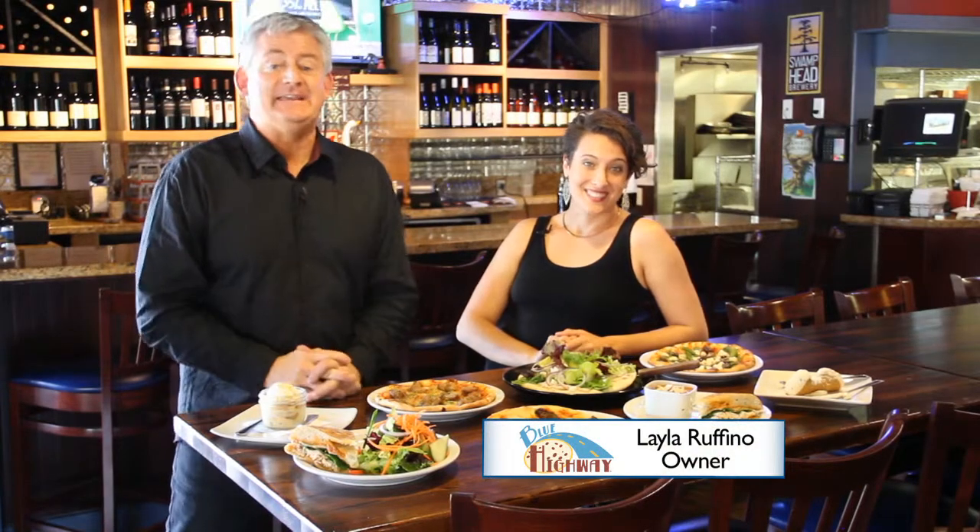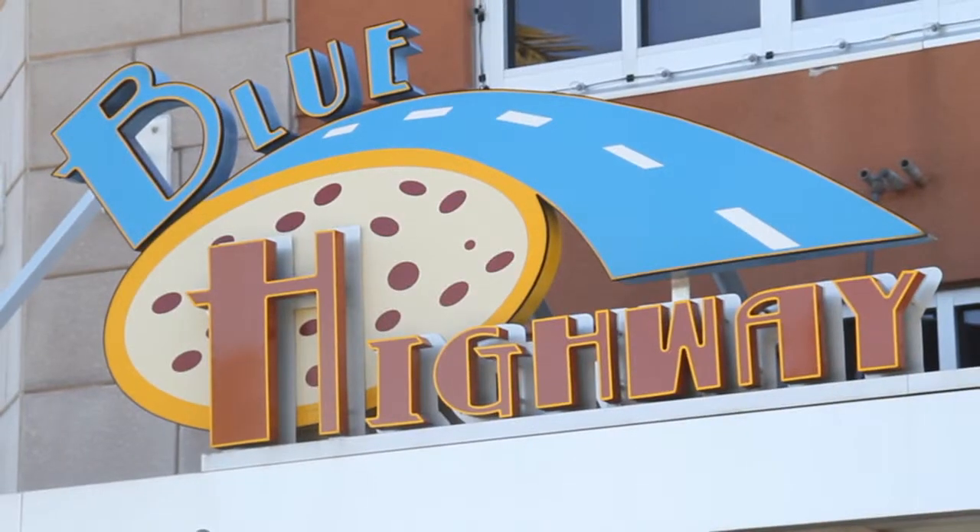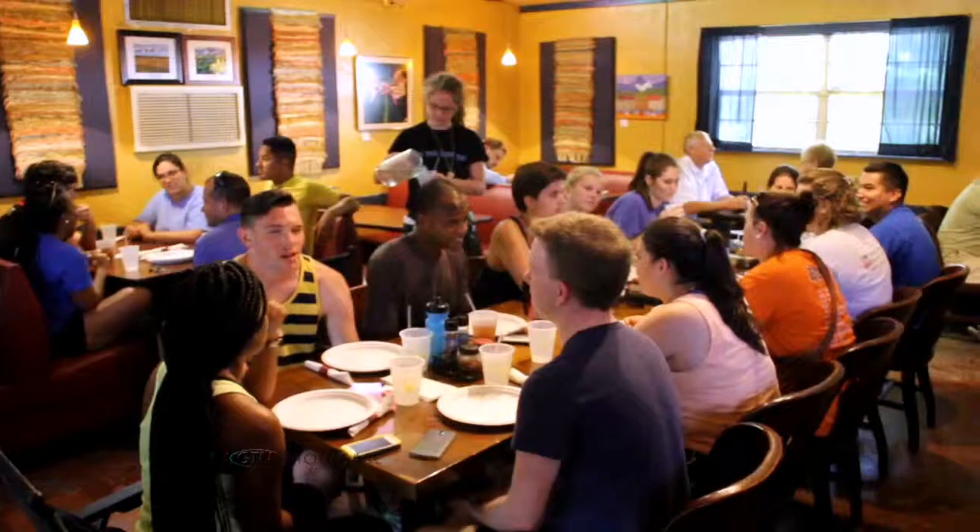You and everyone you know needs to eat well and live well. That's right. And Blue Highway, a pizzeria, will help you do just that.